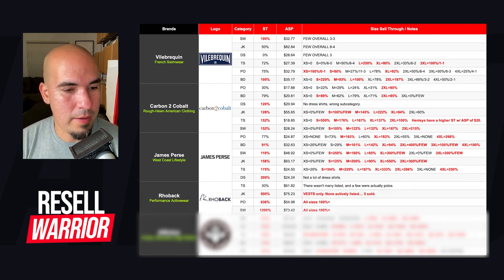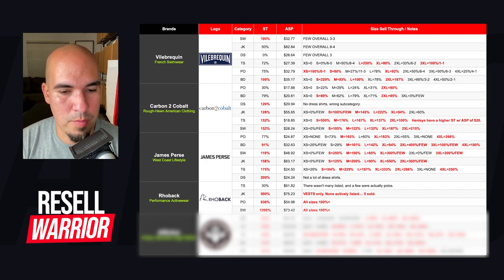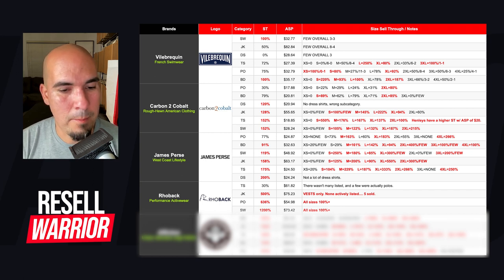Next brand is Rollback — a performance activewear brand. Aside from their t-shirts, which have a 30% sell-through with not many listed and some miscategorized polos mixed in, their jackets, polos, and sweaters are home runs. It's just a phenomenal brand that's going to sell extremely fast. You can see in the sell-through that the numbers are just extremely high.